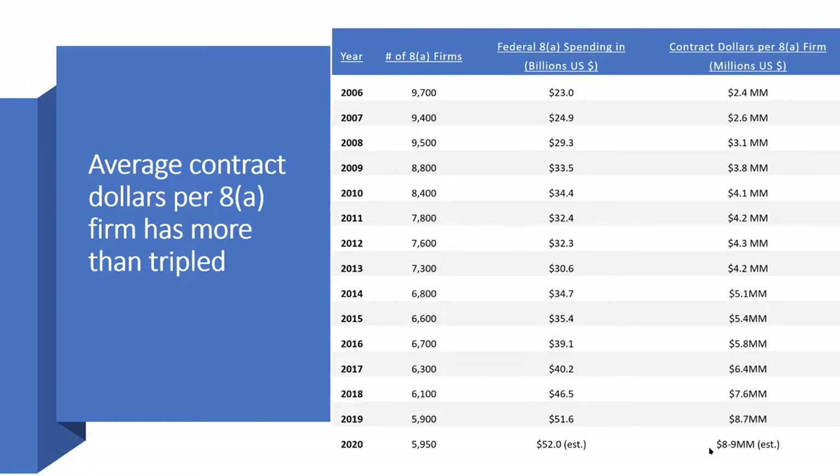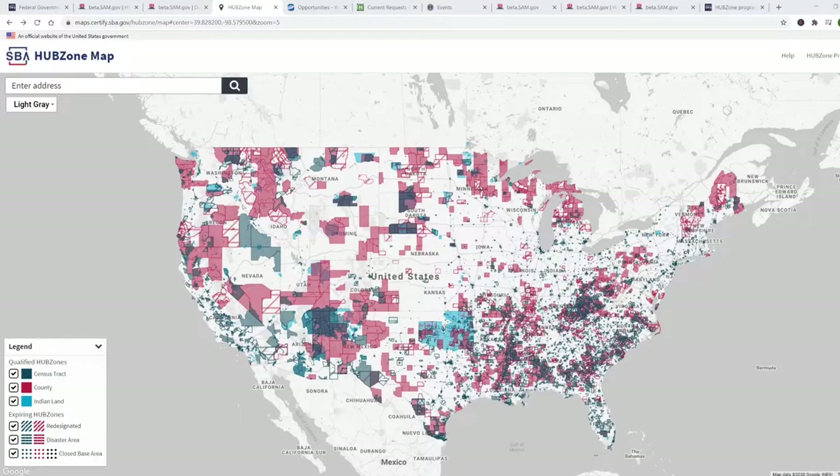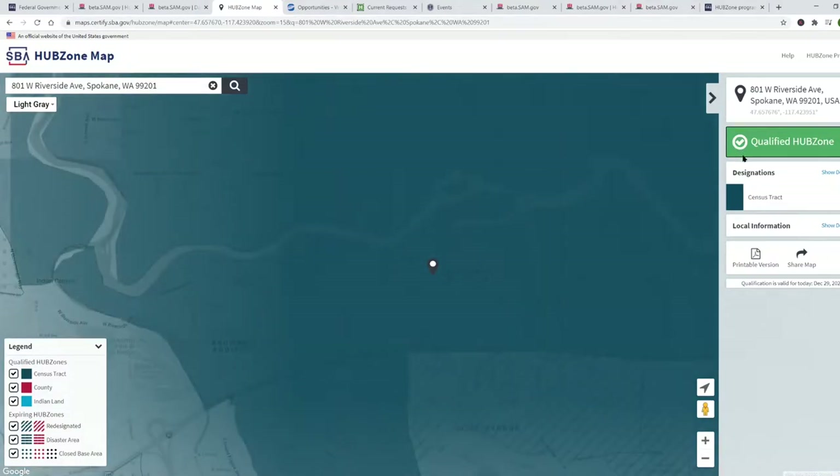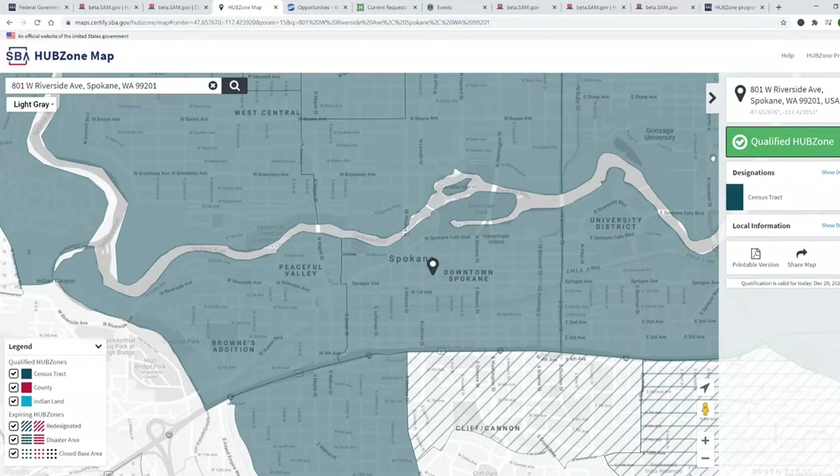If you qualify for 8A certification, I think this is a great time to get into the federal marketplace. To qualify for HUBZone certification, your principal office must be located in a HUBZone, and at least 35% of your employees must live in a HUBZone. We start at the HUBZone map website — I just Googled 'HUBZone map' — and we enter an address and do a search. In this case, we're going to see that this address is in a qualified HUBZone.